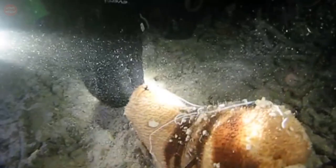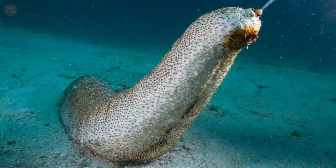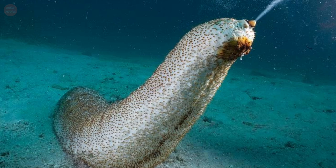Sea cucumbers have some interesting techniques when they are faced with danger. When threatened, some sea cucumbers discharge sticky threads to ensnare their enemies. Others can mutilate their own bodies as a defense mechanism. The missing body parts are quickly regenerated.